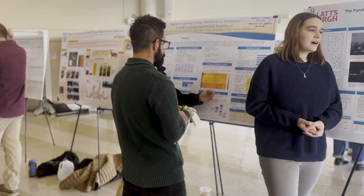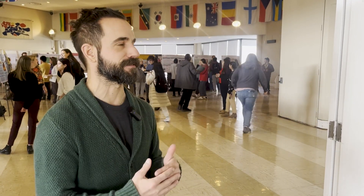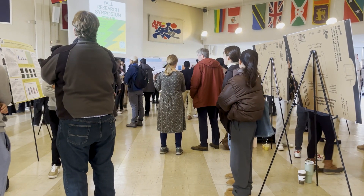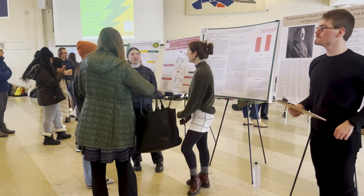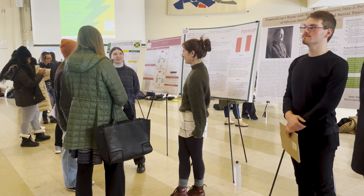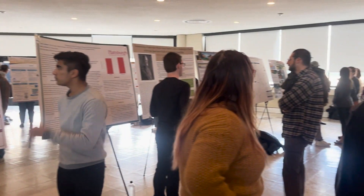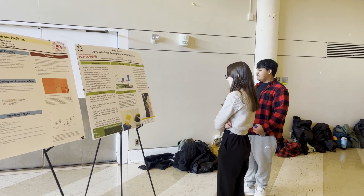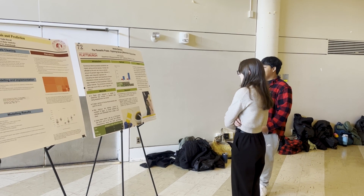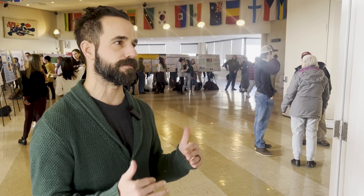Morello had one of his own students presenting at the symposium and said it's a great experience for getting students out of their shell. I think it's super important for students. I have one student that's presenting, and I told her, here's the thing you're going to do, and it's always, I don't want to do this, I don't want to talk in public. I get it — everyone's number one fear is public speaking. But for the students that are doing research, to not only show you're doing research and being active in your field, I think just the practice of standing there and talking to random people — you look around, it's a very diverse group of people — I think it's a super important skill to develop.